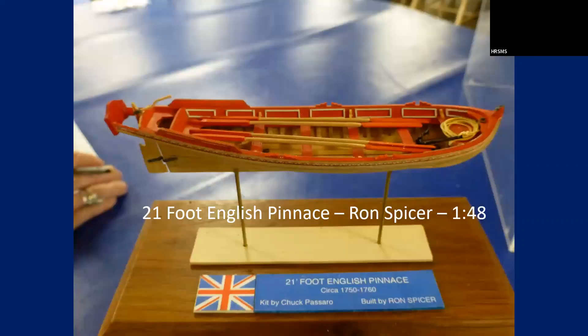This was one of my favorites — a little 21-foot English pinnace at 1/48 scale. There were only 20 kits made, and Chuck Passaro made these kits. They were handed out at the Northeast Joint Clubs Conference probably five or six years ago — a limited edition. It's only about six inches long. Really small but beautiful models. I was fortunate enough to have one in my stash.